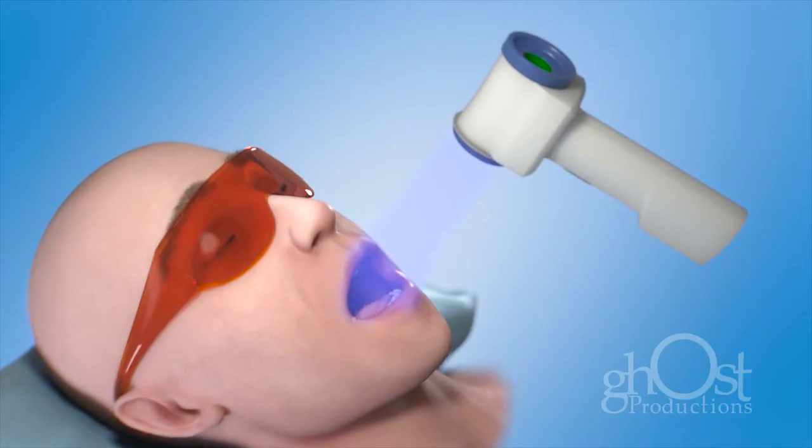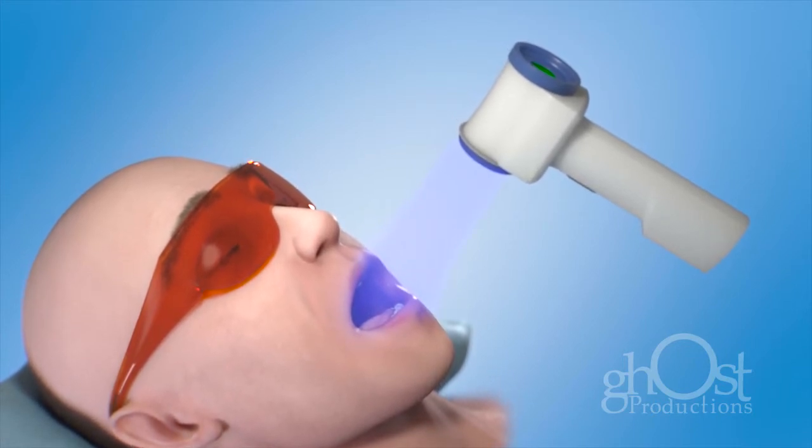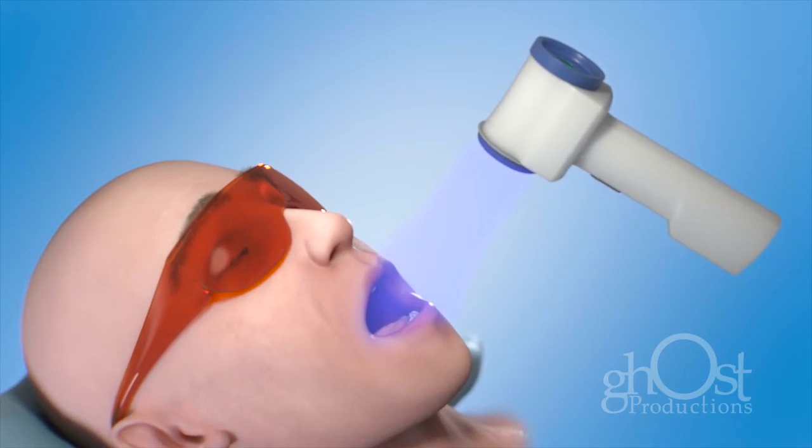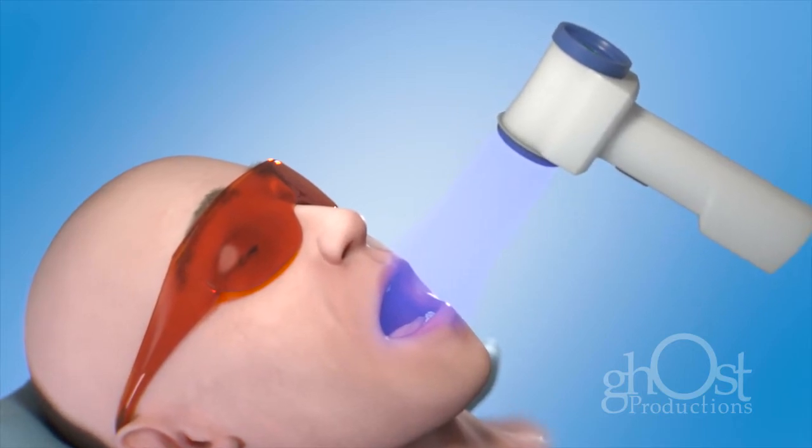Screening for oral cancer: we may use a cancer screening technology to help us find and identify suspicious tissues, especially the ones that cannot be seen easily with the naked eye.